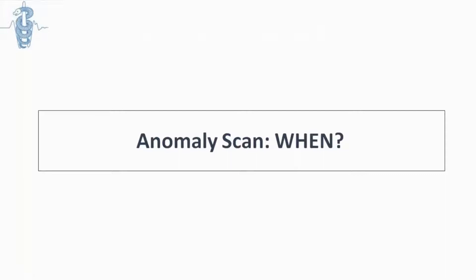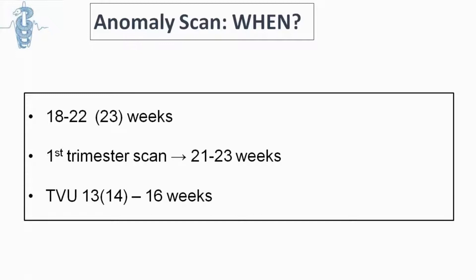When should we have an anomaly scan? The answer depends on which country you live in. In Greece, where most women have a first trimester scan or assessment of nuchal translucency, we usually do it sometime between 21 and 23 weeks. In some other countries you can do it even earlier from 18 weeks. And some countries like Israel have a transvaginal assessment which is much earlier, around 16 weeks.